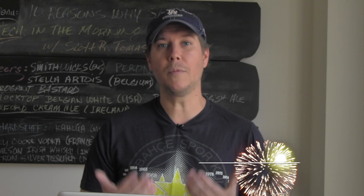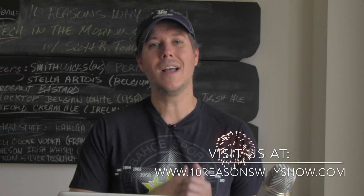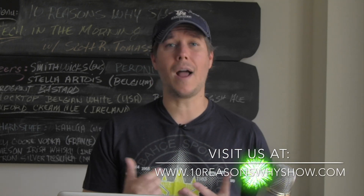All right, that's my show for today. If you'd like to see some more cool tech gadget videos, come to our website at 10reasonswhyshow.com. Be sure to subscribe and leave us a comment — you know we love hearing from you guys. Until next time, I'm Scott Tommaso. Now go tech yourself before you wreck yourself.